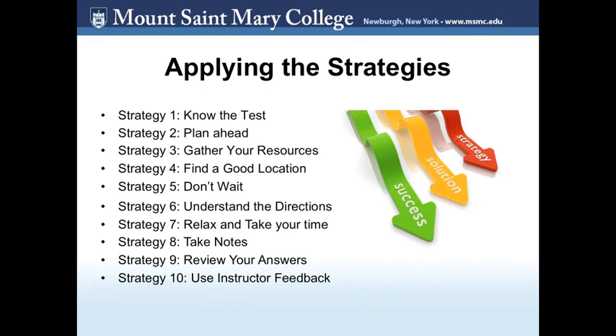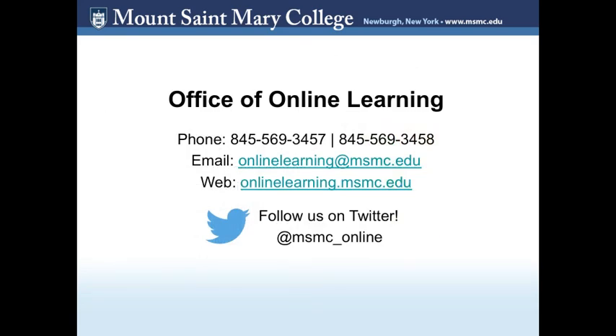We hope that these strategies will help you be a more successful test taker in the online environment. Before you take your next exam online, review these strategies once more and take some time to think about your test-taking plan. If you have any questions, feel free to contact the Office of Online Learning.